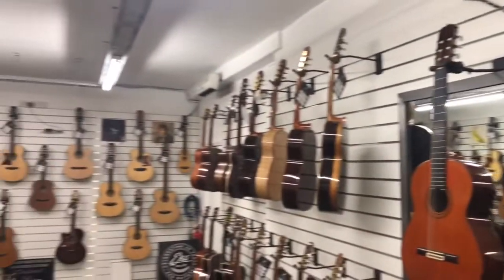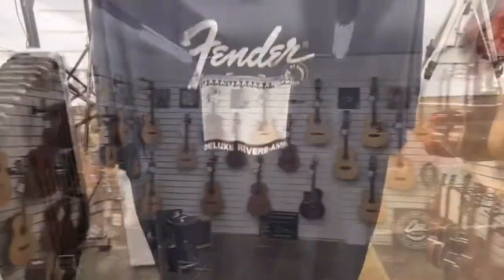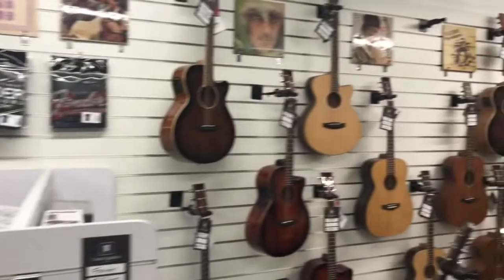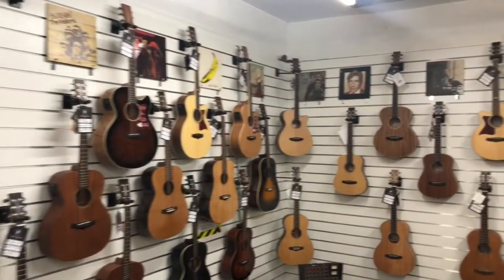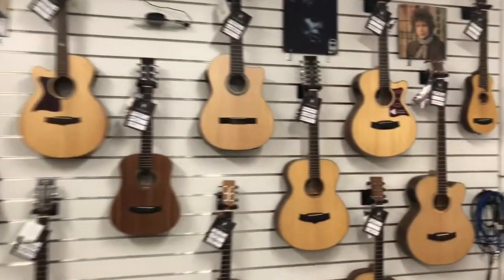We've also got a large collection of used and vintage acoustic guitars. The stock is always changing so it's worth a visit when you're passing and interested in seeing something different. We stock acoustic amplifiers by Acus, Roland, Fender and Fishman to name a few, and this range is always changing and turning over.